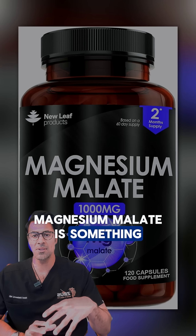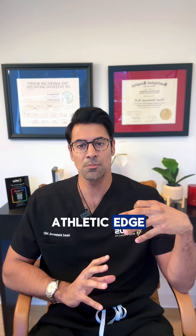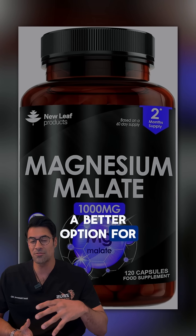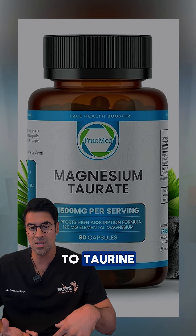Magnesium malate is a byproduct of the Krebs cycle, which is found in the mitochondria — the energy powerhouses found in high concentration in your muscles. For people looking for an athletic edge or a boost in performance in the gym, magnesium malate might be the better option.